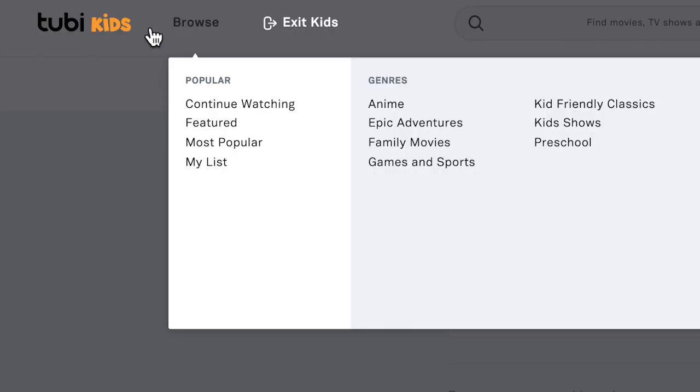When you click browse, you can see all the categories of content that Tubi has for kids. There's anime, adventures, family movies, dragons, Lego, and so much more. And when your kids search for something in the search field, they will only see kid appropriate results.